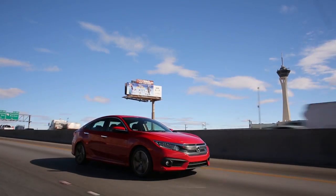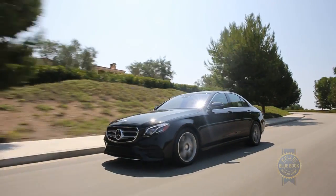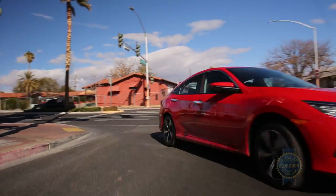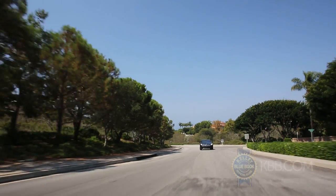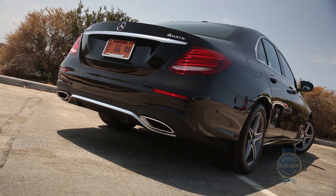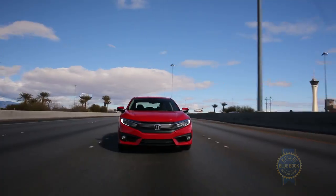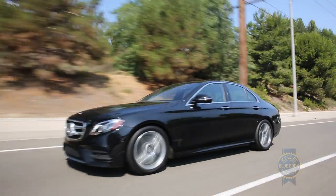As driving dynamics, comfort, and safety steadily march towards parity, technology has blossomed into one of the last great differentiators amongst modern vehicles. With that in mind, we at Kelley Blue Book have constructed an awards program around the cars that continue to push the digital envelope. Winners are divided into two distinct categories: a mainstream set emphasizing the highest degree of tech for dollar, and another honoring the luxury car with the most innovative yet useful tech currently available.